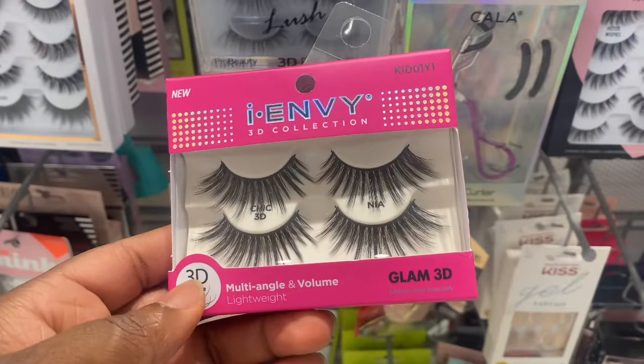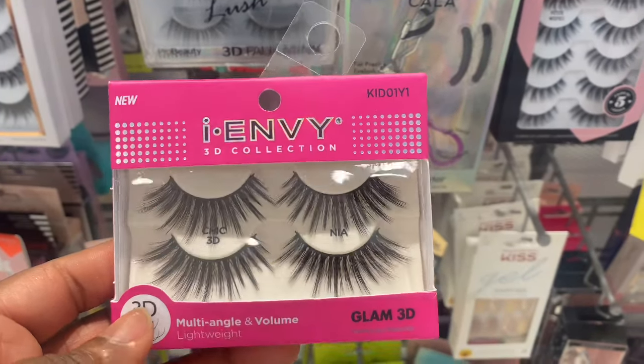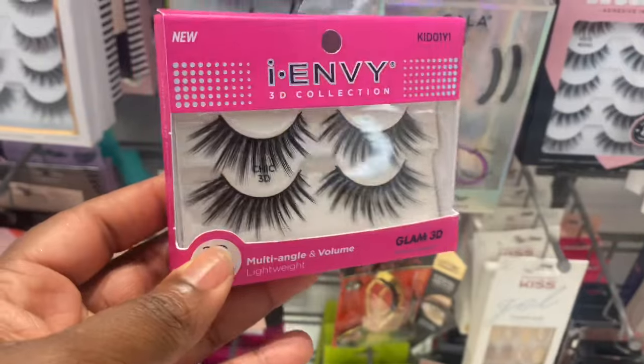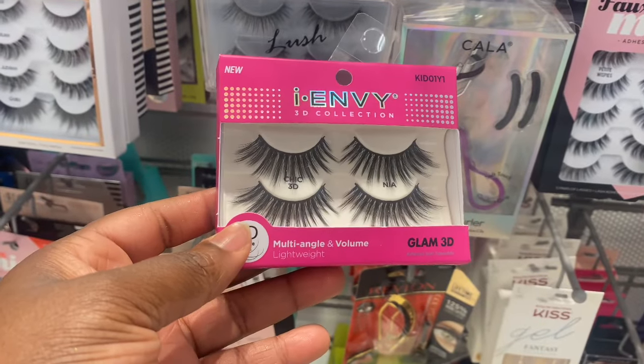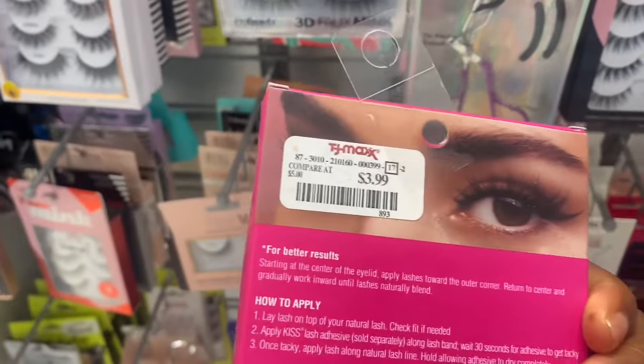Spotting these diva-ish lashes from IMV — these are super lengthy. It says lightweight, and they're here for $3.99.